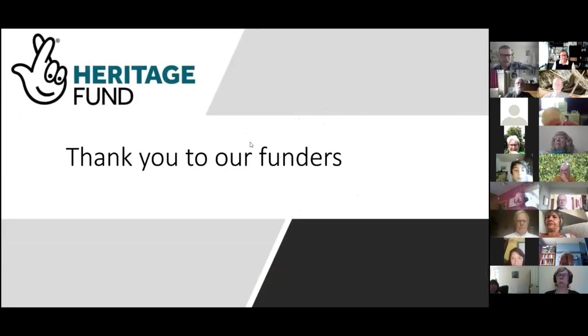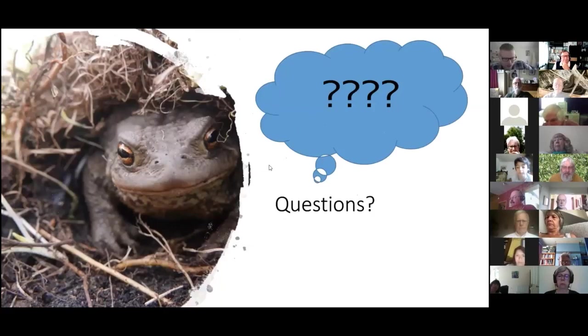Finally, thank you to the National Lottery Heritage Fund who have funded this project — it's a fantastic project and we couldn't do it without their help.